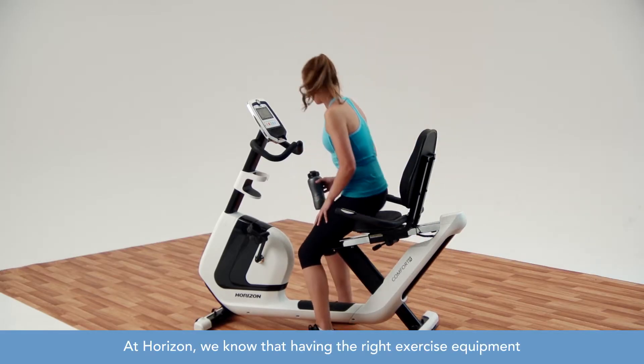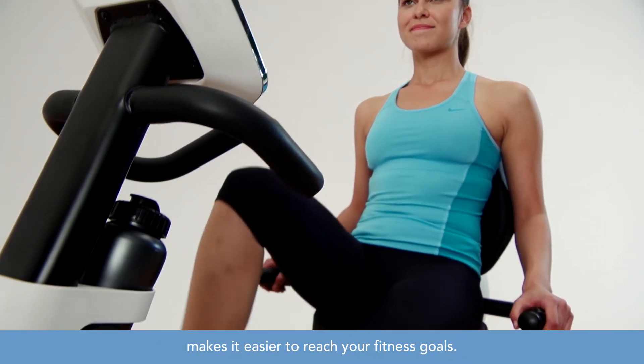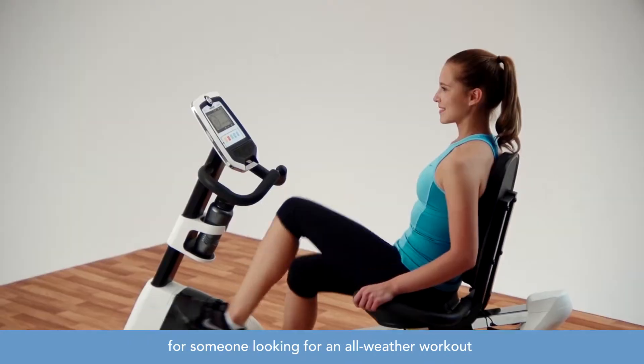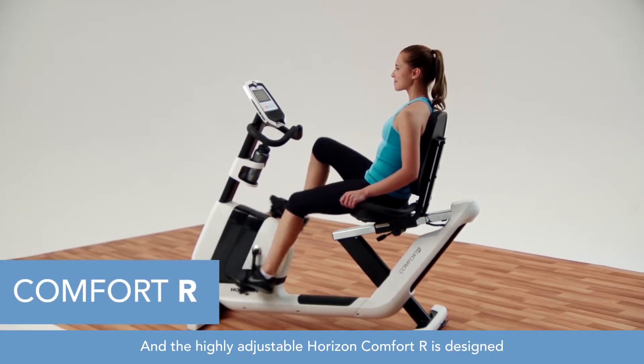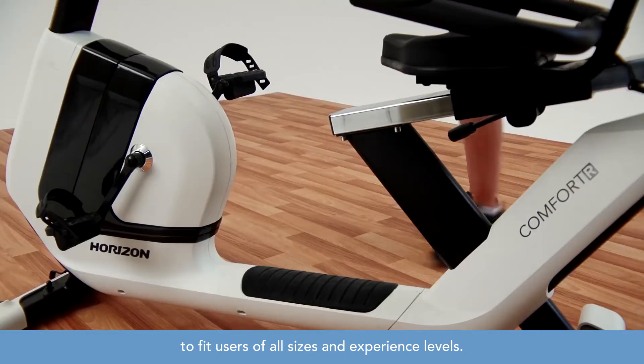At Horizon, we know that having the right exercise equipment makes it easier to reach your fitness goals. A low-impact recumbent bike is a smart choice for someone looking for an all-weather workout that is easy on the body, and the highly adjustable Horizon Comfort R is designed to fit users of all sizes and experience levels.